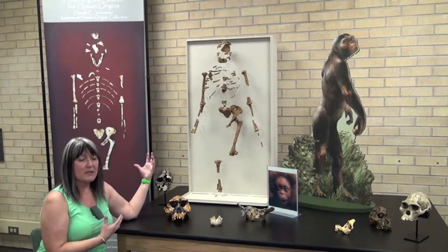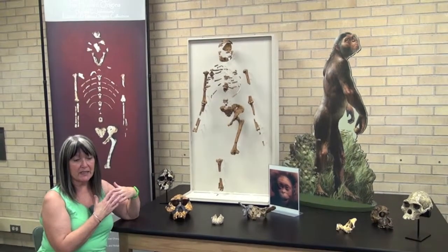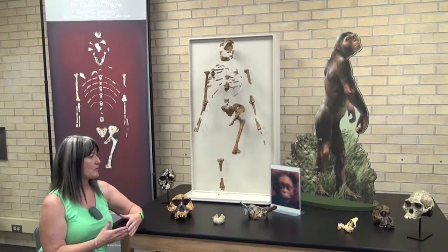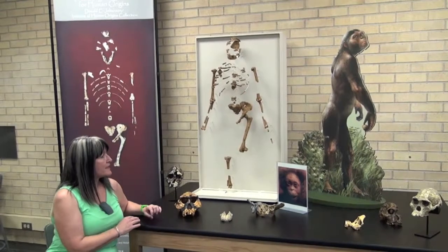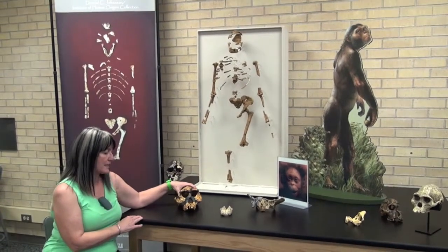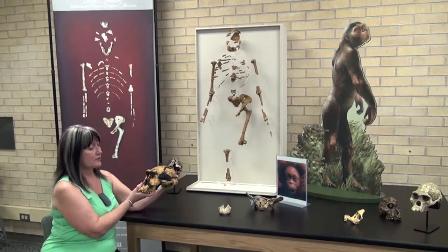So this species obviously climbed trees, but also walked on the ground. They probably climbed trees to get away from predators like large hyenas, saber-toothed cats, etc. Lucy was found in 1973, and 20 years later, in 1993, they finally found a skull — a complete skull. You can see Lucy is missing her skull.